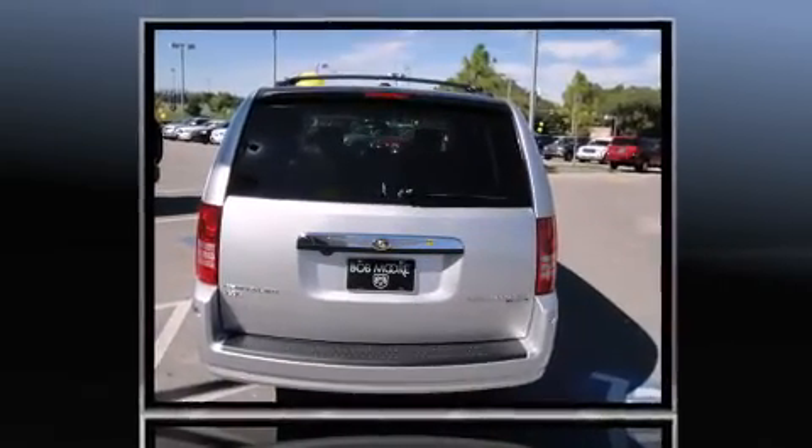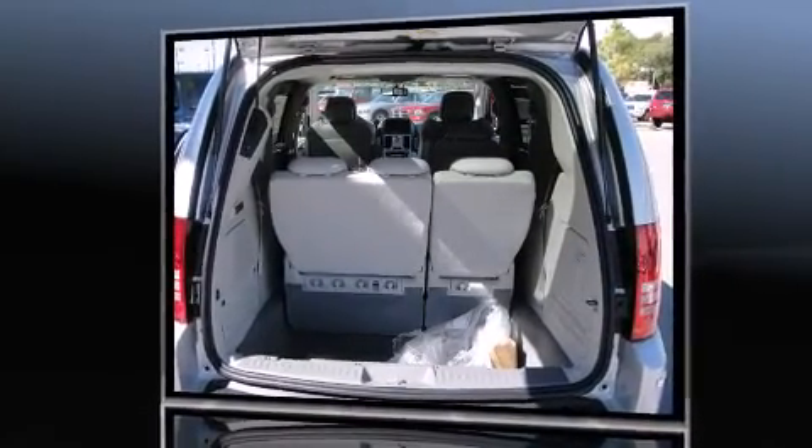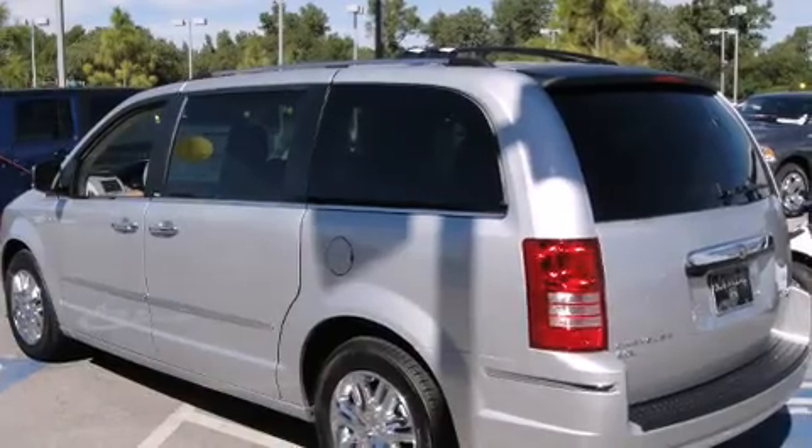Top features include power front seats, leather upholstery, high-intensity discharge headlights, a power lift gate, remote keyless entry, a roof rack, and air conditioning.